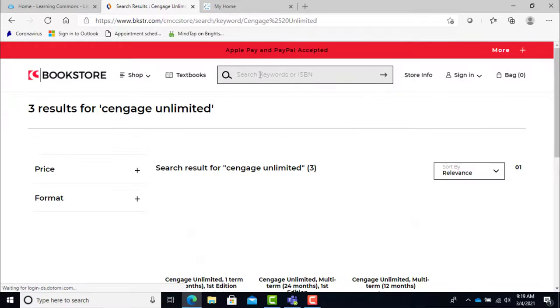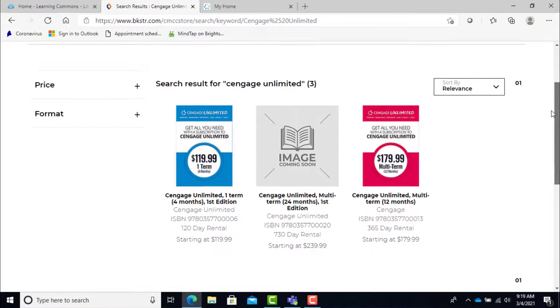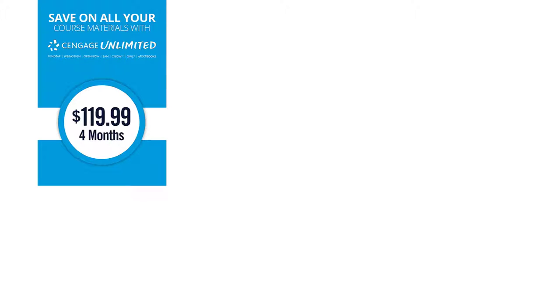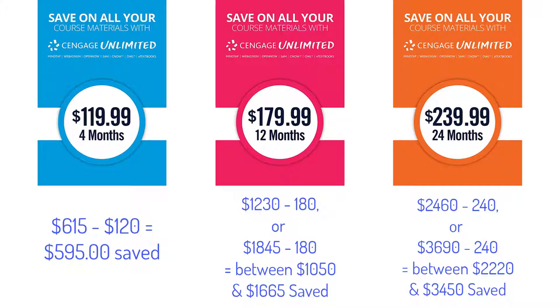Now before you say it costs between $120 and $240 for access and that's a lot of money, let me explain. One semester worth of college textbooks on average costs $615. So if all your teachers are using Cengage Unlimited textbooks, you have already saved $595 should you choose the 24-month subscription.